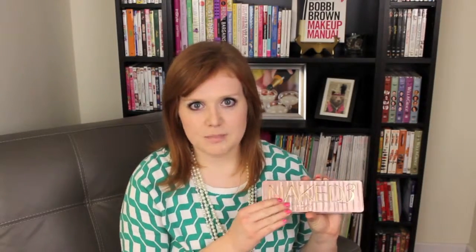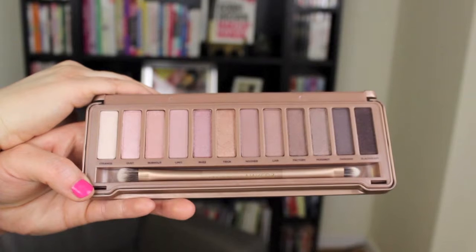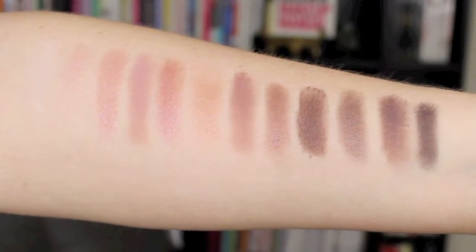The next question is: which palette is the least used palette that you own? For me, this is kind of a trick answer because I just purchased the Naked 3 and I just filmed a haul — you probably already saw that. The Naked 3 palette from Urban Decay I have not even used yet. I'm so excited to use it; I just haven't gotten into it because I wanted to film that haul and have it fresh and unused. So it's least used because I just bought it recently, not because I don't like it.